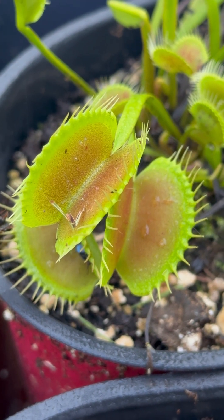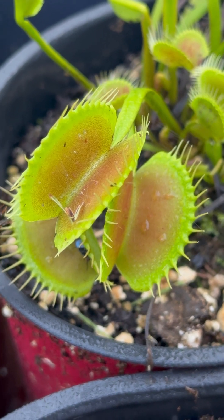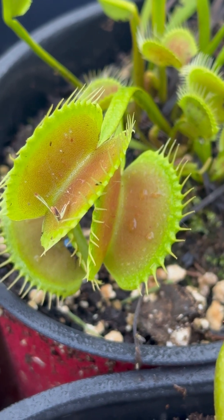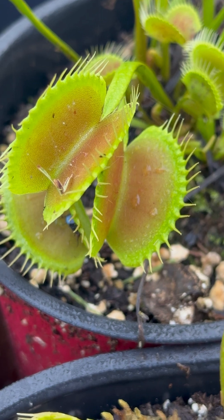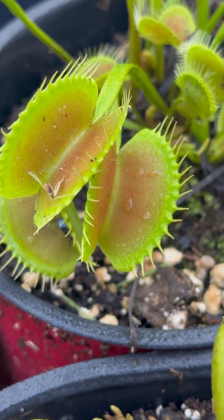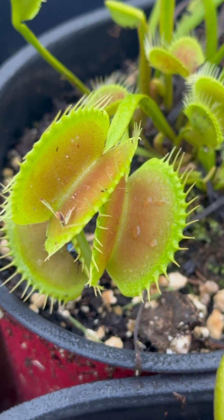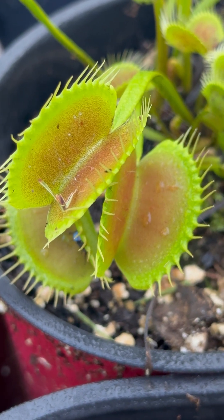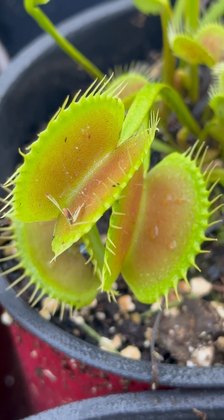Now, one of the things that Venus Flytrap will do, evolutionarily speaking, is once they extract all the nutrients from their prey, they'll open up and that prey will remain in there and it will attract other ground-dwelling insects like spiders. The other side of that is spiders have figured out that they can get prey easier if they build their webs inside these traps.